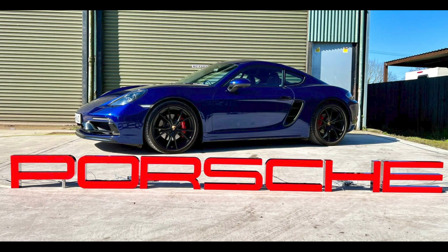An illuminated single-sided Porsche sign measuring 12 feet by 9 inches, located in England, sold for $4,100. It's a sign. Well sold.